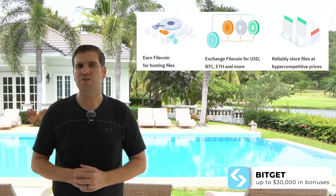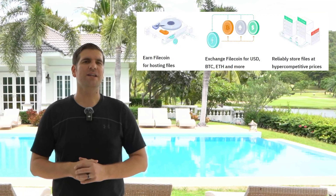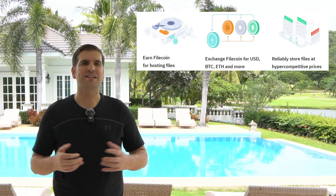But what exactly is Filecoin? How does it work? And how can you get involved by purchasing its native token? In today's video, we're diving deep into Filecoin's ecosystem, exploring its technology, team, and development roadmap, and then guiding you step by step on how to buy and securely store FIL tokens. By the end of this video, you'll have all the information you need to decide if Filecoin is the right investment for you. Let's get started with this 2024 review.